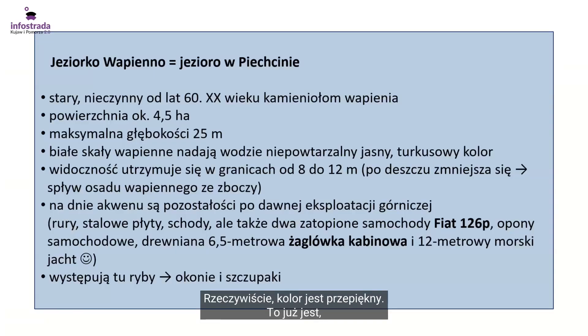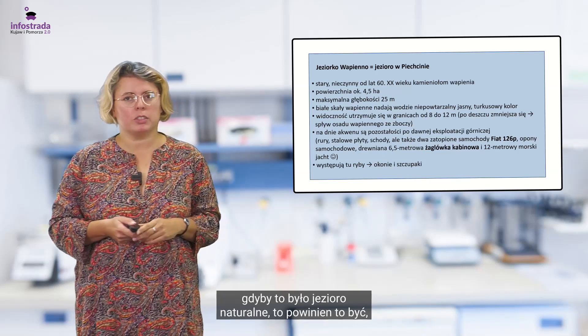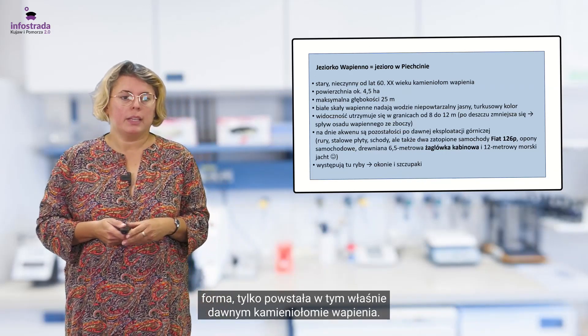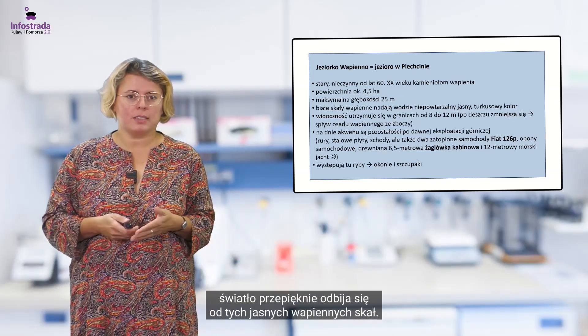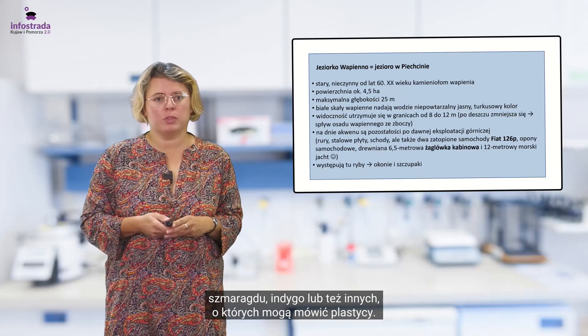Rzeczywiście kolor jest przepiękny. To było nieczynne wyrobisko od lat 60-tych. Powierzchnia wynosi 4,5 hektara, a głębokość jest dosyć znacząca — 25 metrów. Geograf od razu by pomyślał, że gdyby to było jezioro naturalne, powinna to być geneza jeziora rynnowego. Ale to nie jest naturalna forma. I właśnie ten wapień powoduje, że w przeciwieństwie do piasku nie jest to muliste dno — światło przepięknie odbija się od jasnych wapiennych skał i stąd odcienie turkusu, szmaragdu, indygo i innych kolorów.